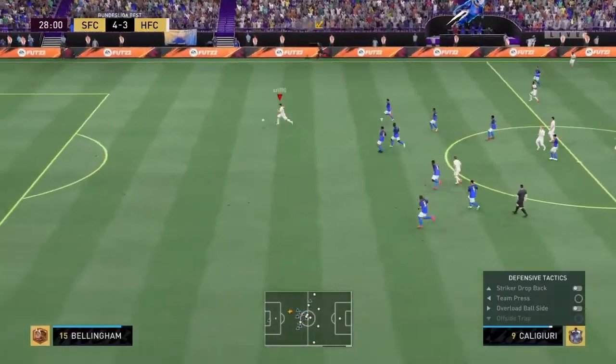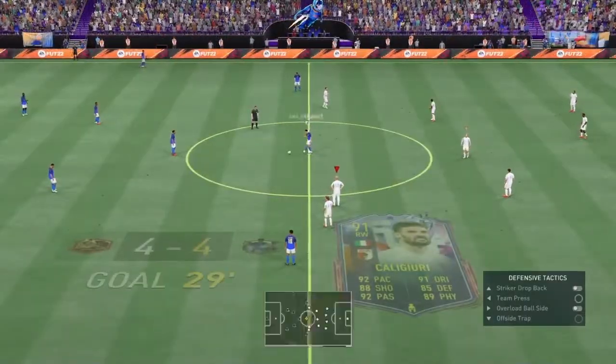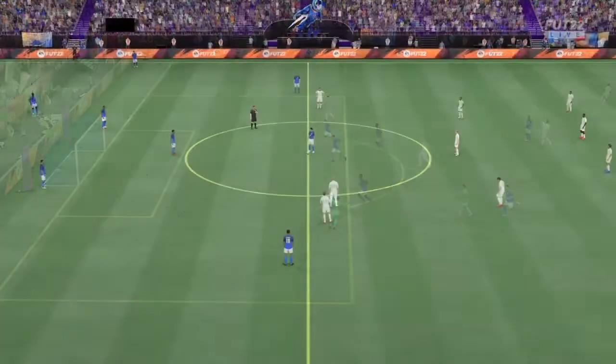Still in with a chance. Oh, there it is — a back and forth sort of game with the score line now 5-4. What an opportunity it is. He had to score, and he does.